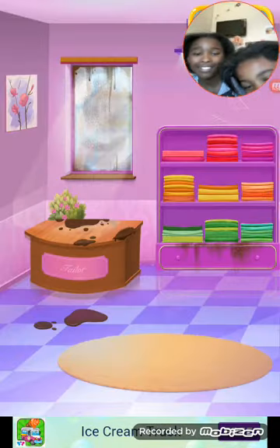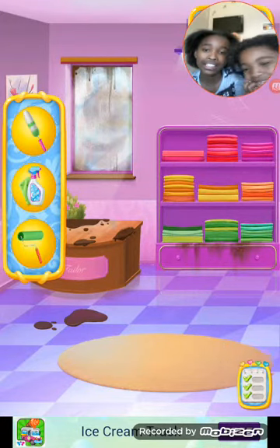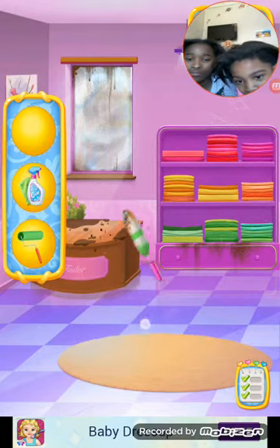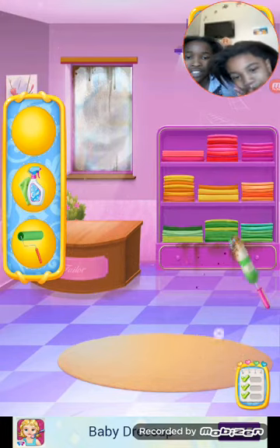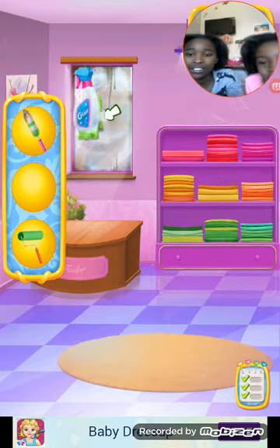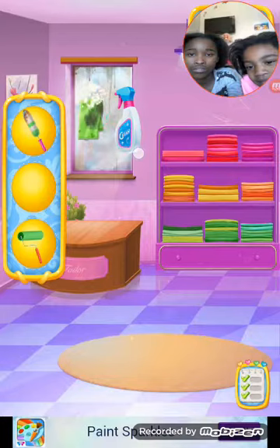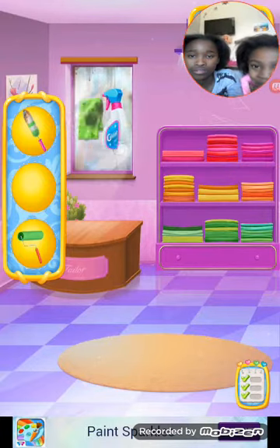We find number one. The store is a bit of a fixer-upper, but with some color and shopping. Let's use it. You clean. Yeah. You do the next one. Let's clean up the window. I'll do the painting. Shiny!